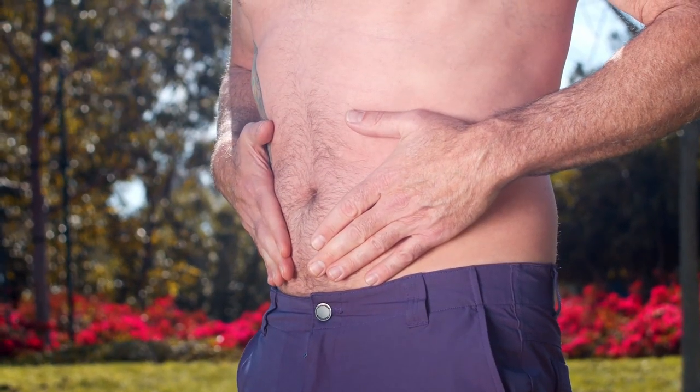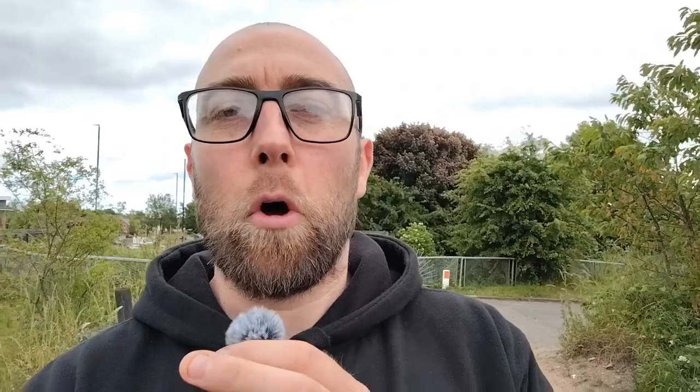Here are some great pre-workout meal ideas: grilled chicken with sweet potato, baked salmon with quinoa, and tofu with rice. Remember, everyone is individual and everyone's body responds differently to foods, so find a meal that works for you without giving you any discomfort, such as excessive gas or bloating.